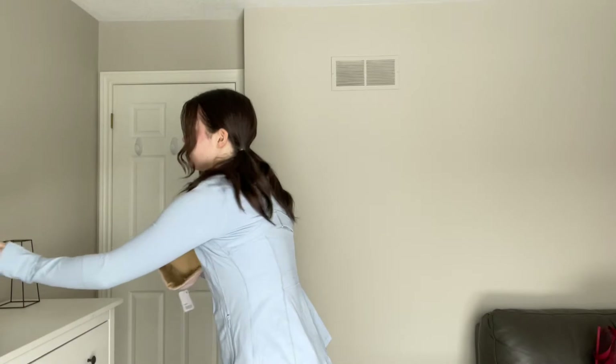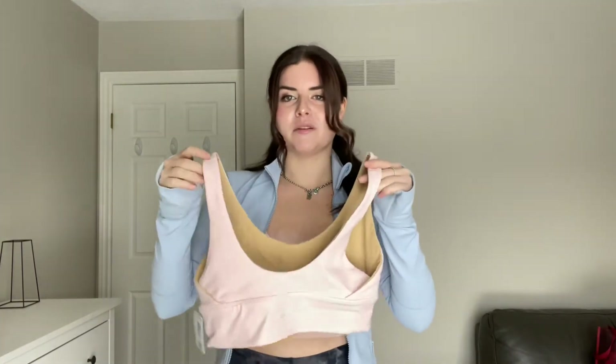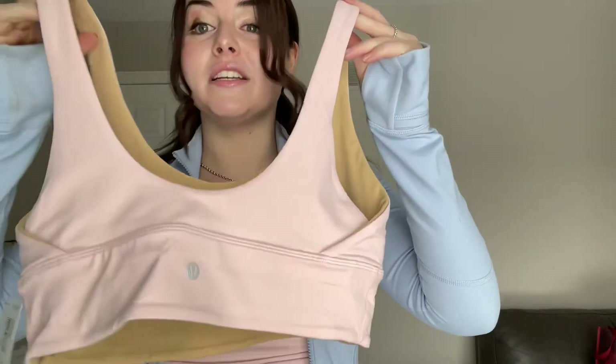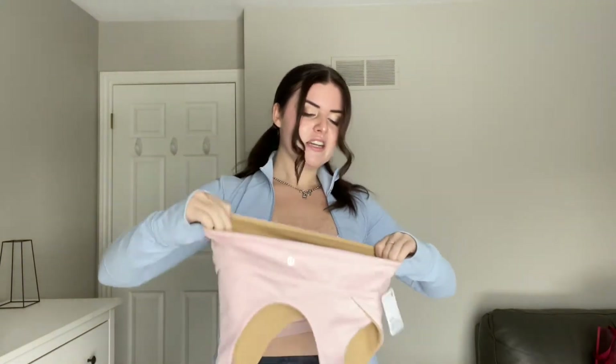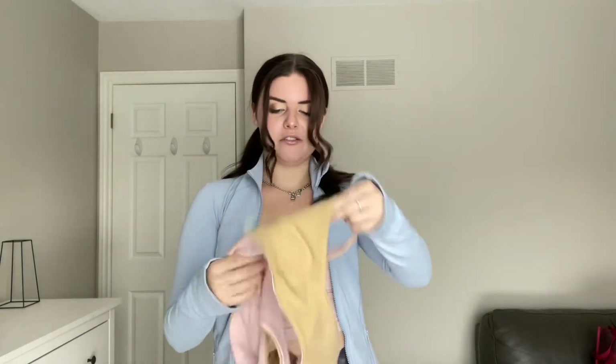The first thing I'm pulling out is this awesome Lululemon Align bra. If you like that Lululemon material — that super soft, buttery feeling — this is a godsend. So incredibly comfortable. I'm showing you the back but it is reversible too, which is very cool. The front is super buttery soft. It doesn't have cups in it though, so if you're someone who likes cups it might not be the bra for you, but personally I just take them out anyways.